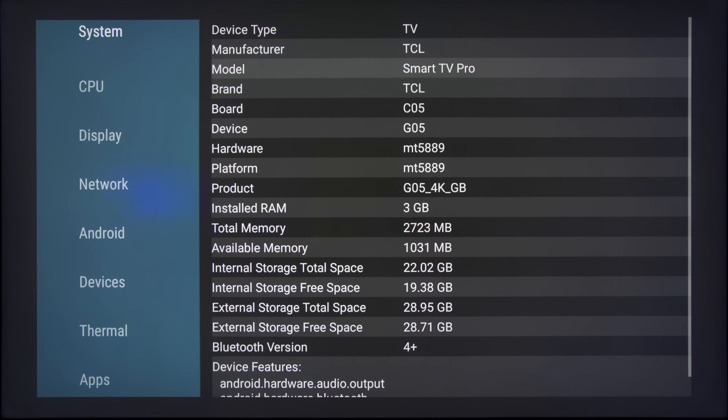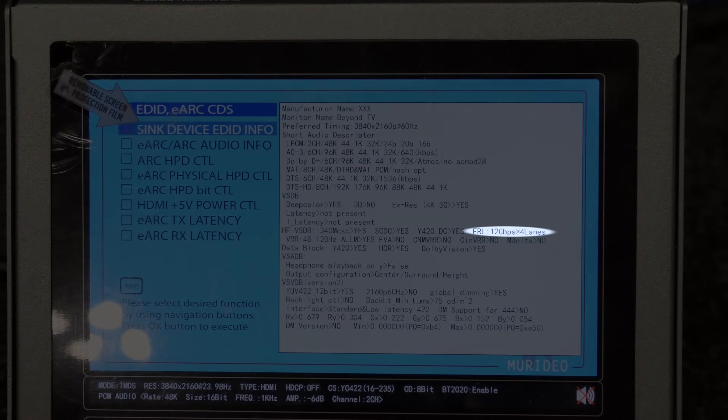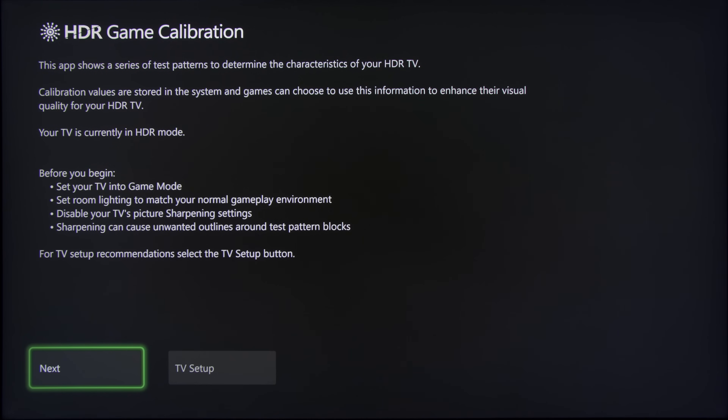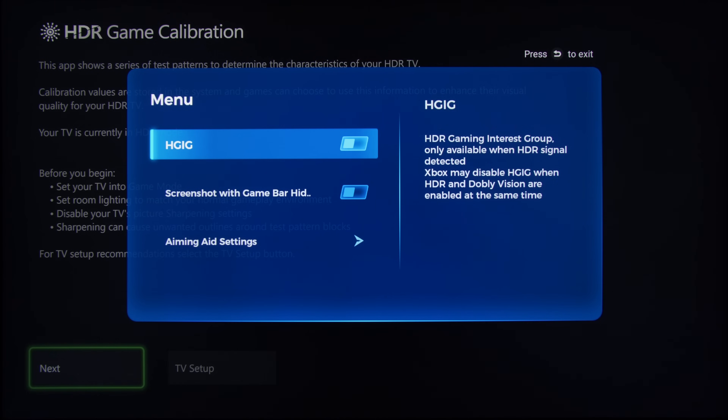The SoC remains the same MediaTek MT5889 chipset, therefore only 2 out of 4 HDMI ports are HDMI 2.1, each supporting the full HDMI 2.1 bandwidth of 48Gbps. However, TCL has managed to migrate eARC functionality to one of the two 4K 60Hz HDMI 2.0 ports on the 98C735, thus truly freeing up the two HDMI 2.1 ports for those intending to use eARC with an external soundbar or home theatre system. HGIG can be engaged by summoning the new game bar 2.0, clicking on menu, then clicking on the toggle.